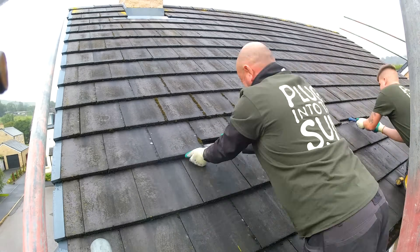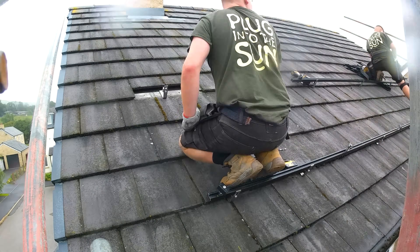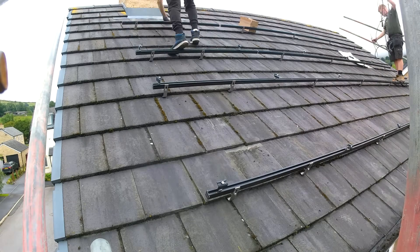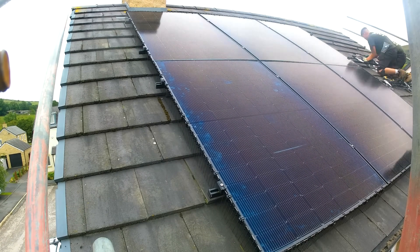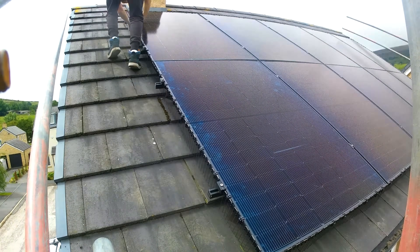If I didn't use the electric shower, I'd use pretty much zero peak energy, meaning all my energy would be at 7.5p. Because of the shower, my average unit rate has still been just 9.66p per kilowatt hour — which is ridiculously low. If I change to a heat pump or use the shower differently, that unit rate should drop even further. There are also other things you can do with the Alpha battery to really improve payback time.